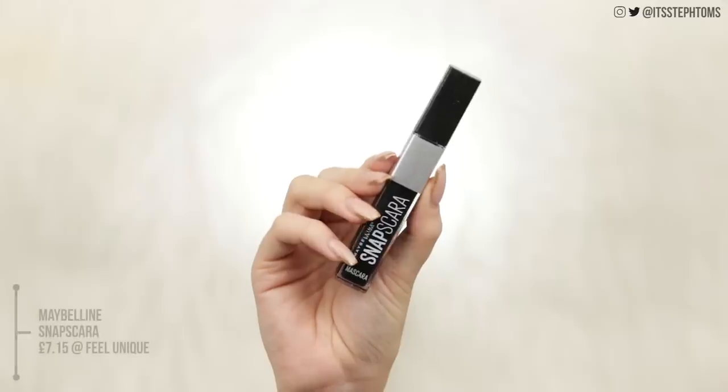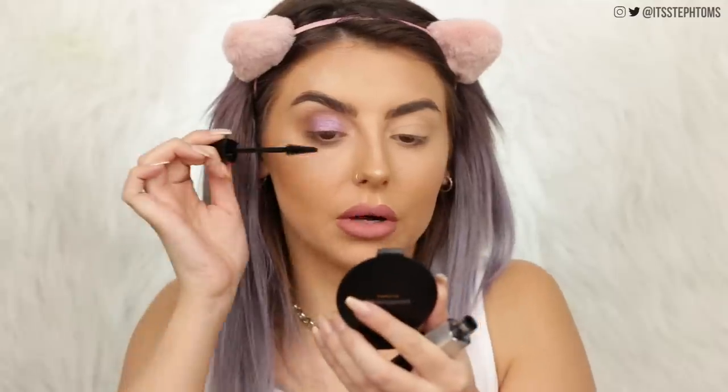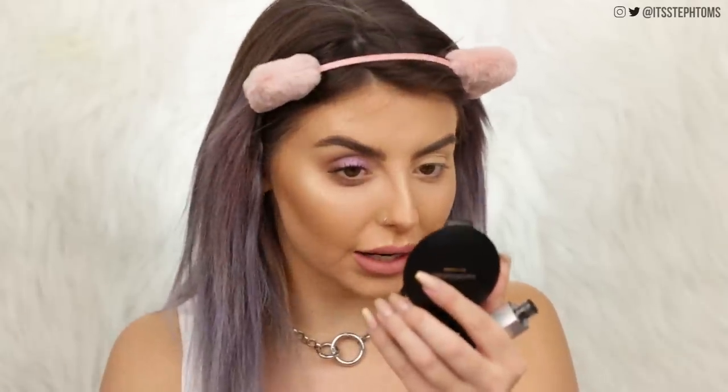For mascara I have the Maybelline Snapscara. I've seen a lot of people use this before and I think the ads said something about it easily coming off with water, and I'm like, well, what if I cry or it rains? The packaging is actually kind of cute — it looks a little bit like a liquid lipstick. It's got a weird little bendy wand. It's getting the roots of my lashes quite nicely and it's making my lashes really, really long and kind of wispy-looking. I normally like a bit more volume, but I can still appreciate this mascara — it makes lashes look really long, curled, and quite black. If you like something that makes your lashes look really long and wispy, you'll probably like this; if you're like me and like something a bit more clumpy, it's probably not the best Maybelline mascara you could pick up.